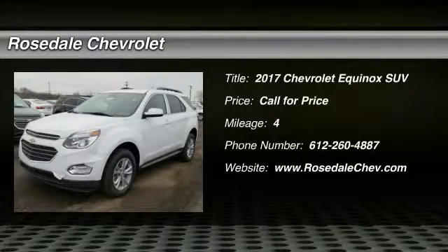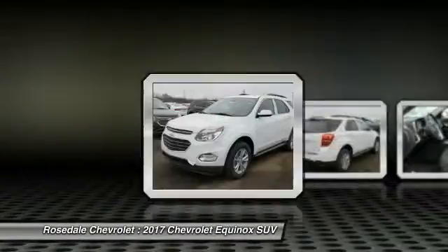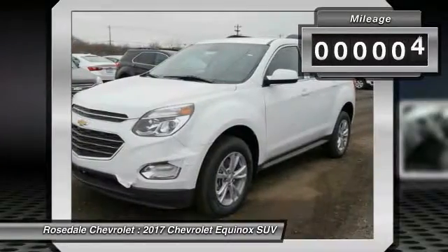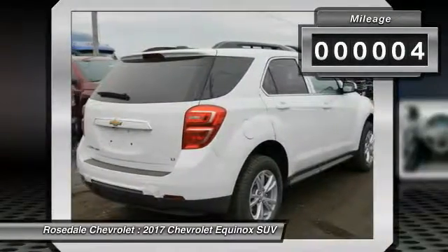The 2017 Chevy Equinox. Fuel efficiency, safety, and value equals the Chevy Equinox. This vehicle has less than 100 miles.